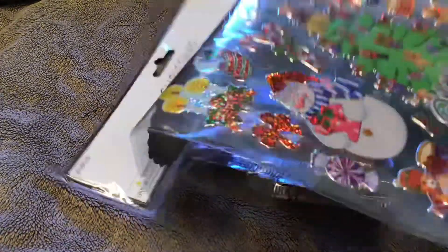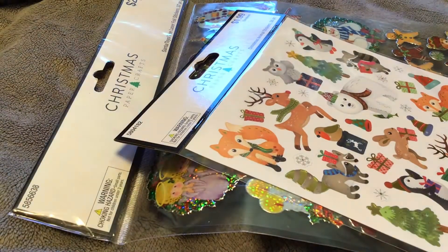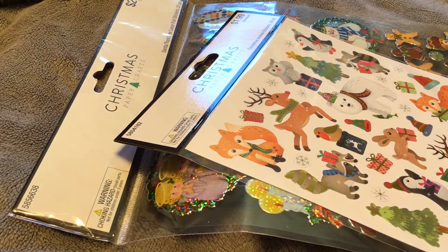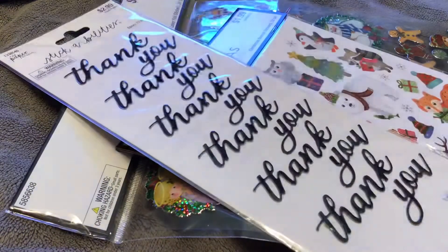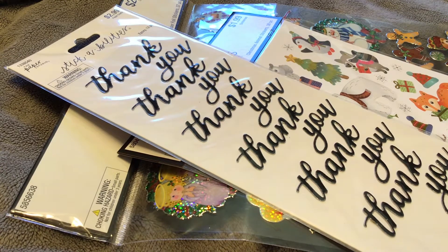I picked up some more Christmas stickers. These were 60% off, and I got those ones and these ones here. And I didn't need, but I wanted these thank you stickers. I do have a thank you stamp, but sometimes it's just nice to be able to put a sticker on it. So I got those.